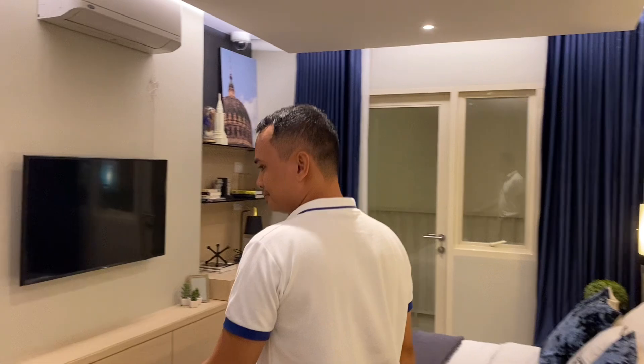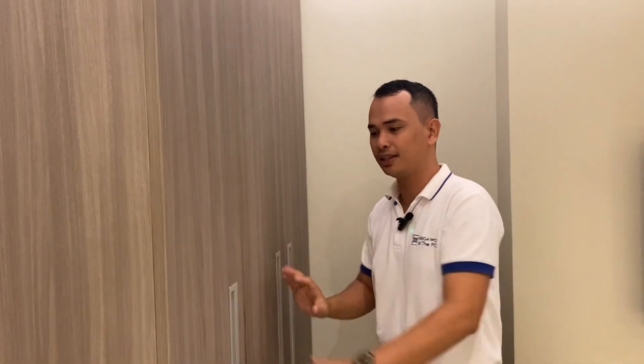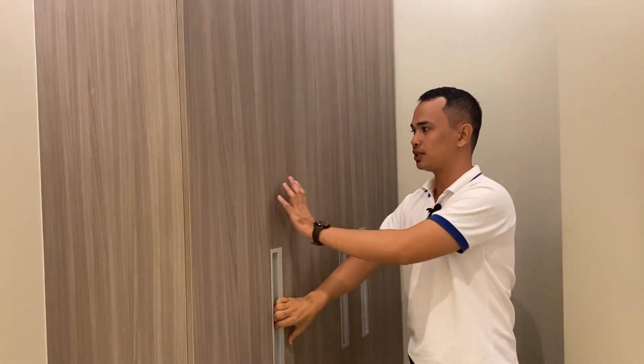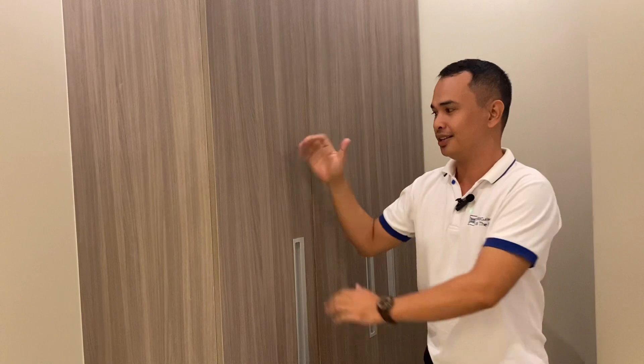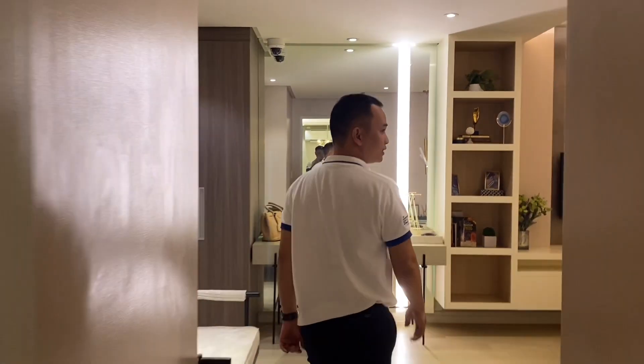Now moving to the bedrooms — an upgrade here is the soft-close cabinets for the first bedroom, with three doors. The color is more aesthetic compared to the orange in the model unit; this is what the actual color looks like. The first bedroom also has access to the balcony, with ceramic plank flooring.